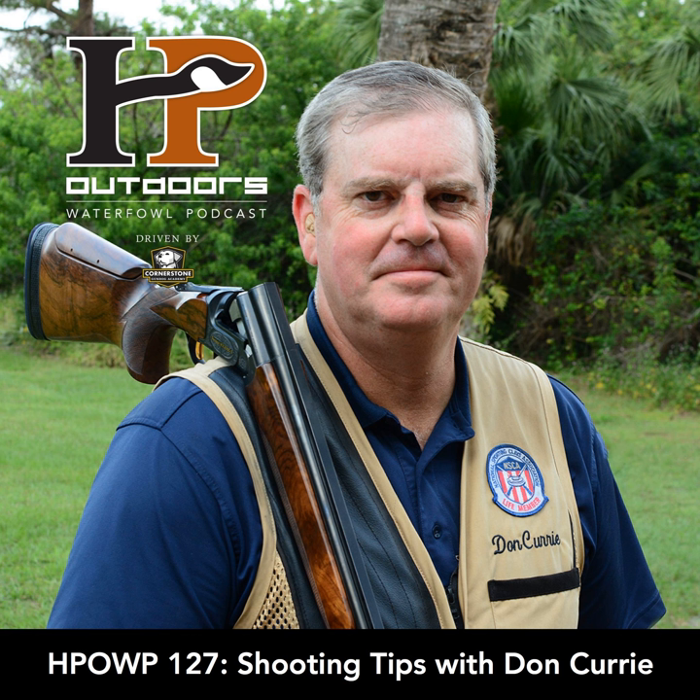Gun fit is hugely important. The two biggest things we address with first-time students are eye dominance and gun fit — those are the prerequisites of being a good shotgun shooter. Number one, we need to make sure we're shooting from the shoulder of our more dominant eye. If we're more right-eye dominant, we want to shoot off our right shoulder; if more left-eye dominant, off the left shoulder. There are a couple of tests we run as instructors to figure out whether a person is more right or left eye dominant. The second critical prerequisite is gun fit.